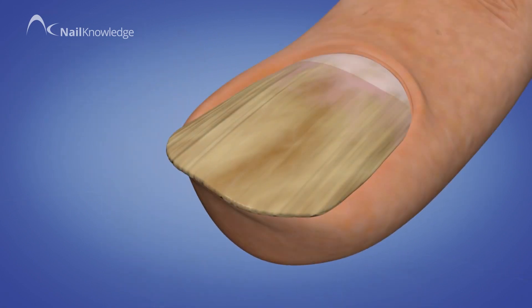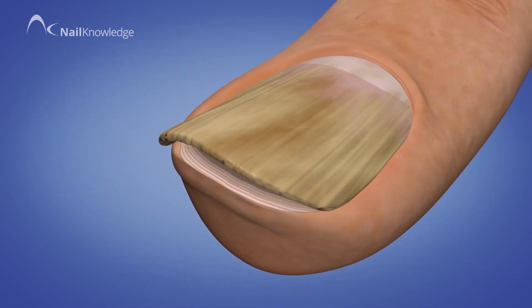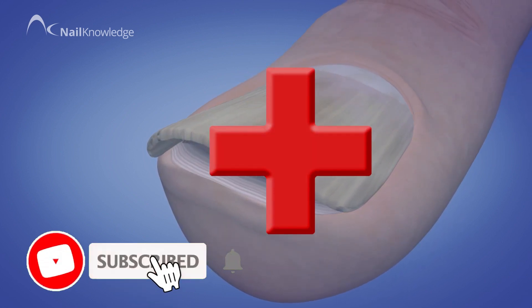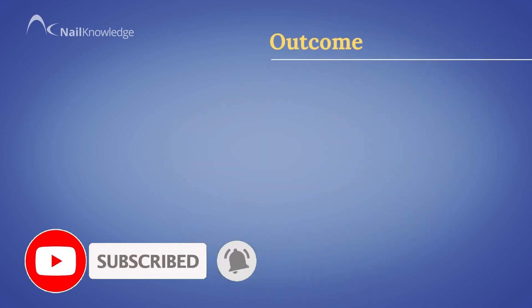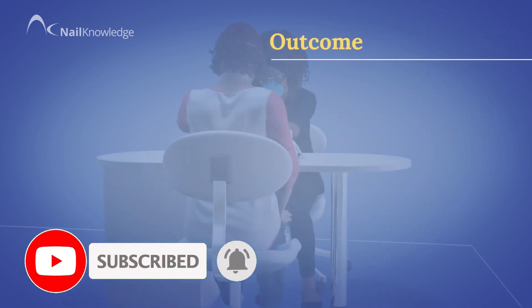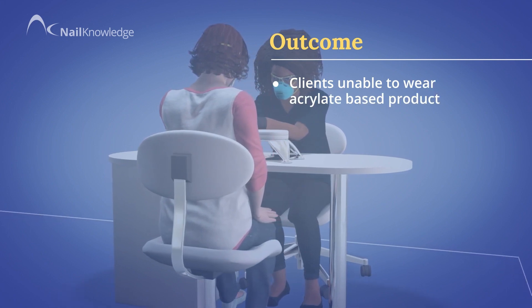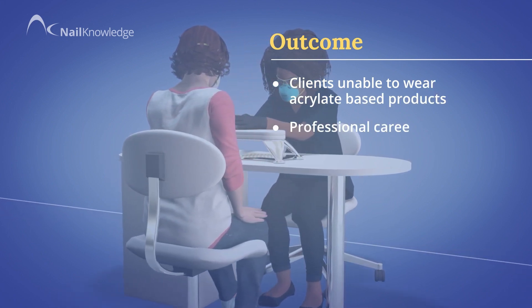Some of these reactions resulted in a complete loss of nail plates. Others needed medical intervention in order to stop the symptoms. Many clients were and are unable to wear any type of acrylate-based products, and many nail professionals lost their careers.